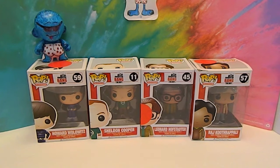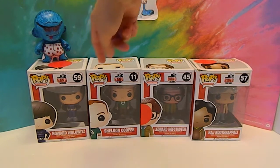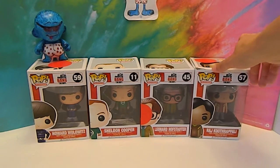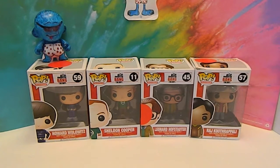It's seven pops in one video, which seemed like a lot to show. So we have Howard Wolowitz, Sheldon Cooper, Leonard Hofstadter, and Raj Koothrappali to open in this video. We love this show — it's super funny. Not for little kids of course, but a lot of geeky, nerdy humor. It's just really, really funny. So we're going to go ahead and get these figures out of their boxes and we'll be right back to give you a closer look.